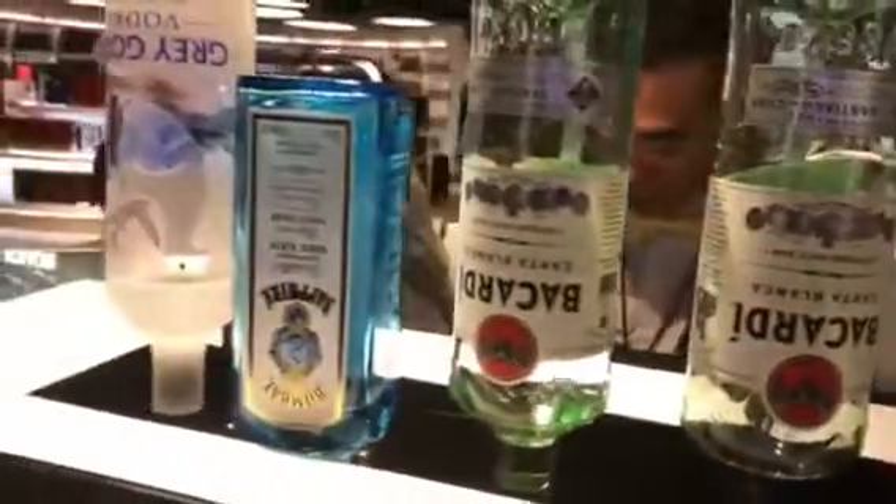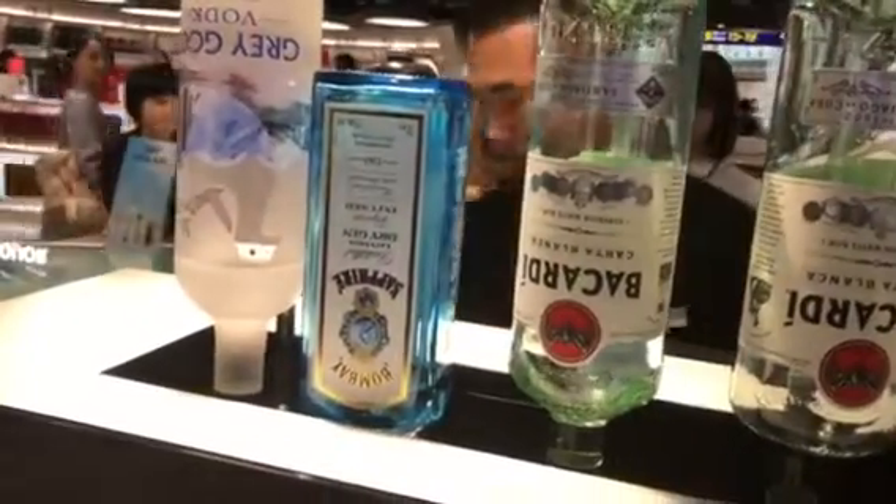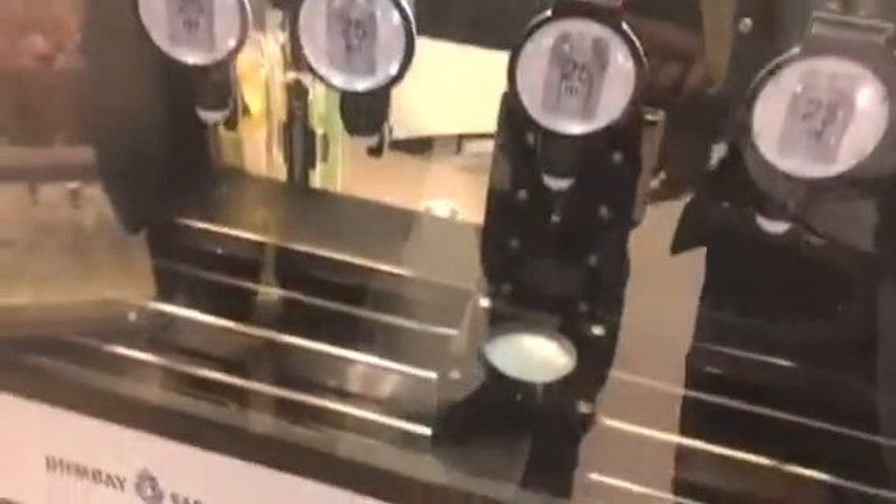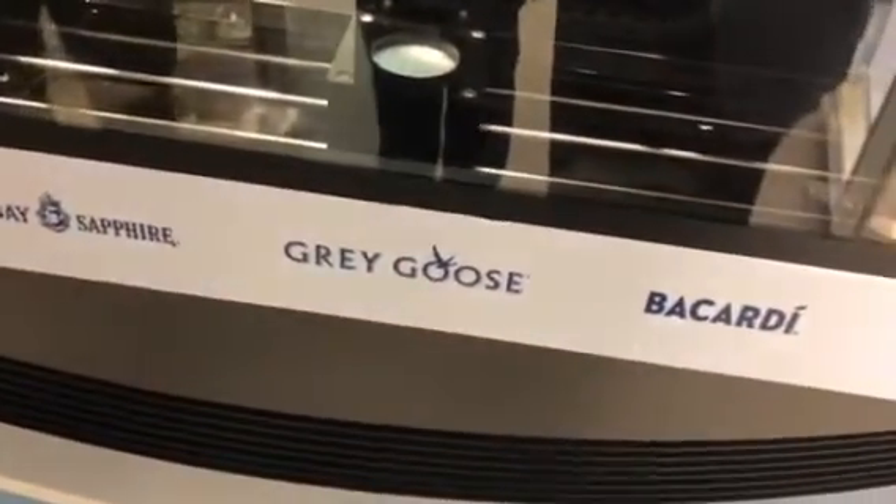While we offer technology, in case some customers still prefer traditional, human bartenders, we have several of them all over the place. So we give the choices to the customers.